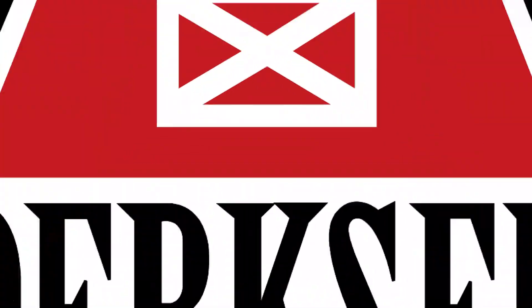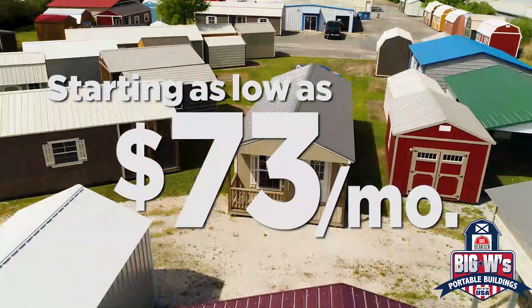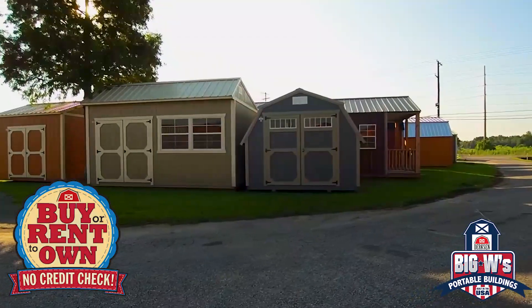Need some extra space? Get a Dirksen Portable Building from Big W's Portable Buildings. Starting as low as $73 a month, there's no need to waste your money on monthly storage fees when you can buy or rent to own.